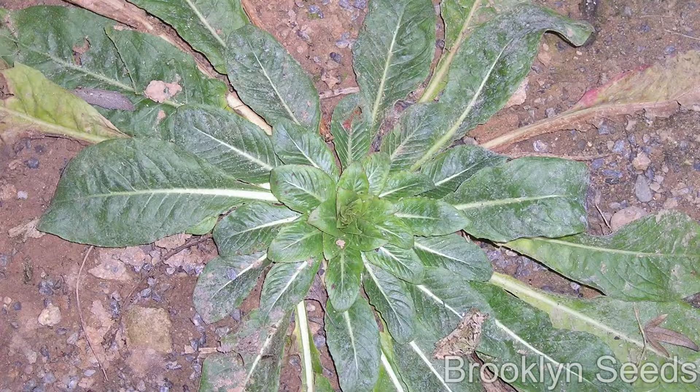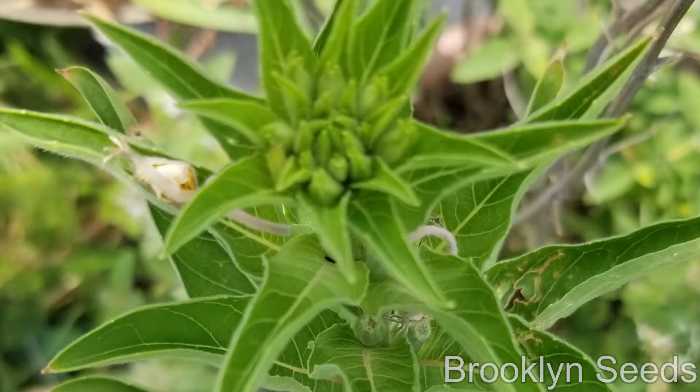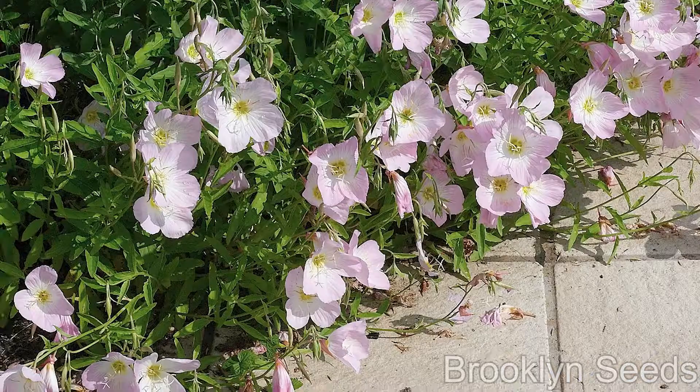Evening primrose plants look different every year and season. It grows close to the ground its first year, and the second year it shoots up and blooms. It has pretty yellow flowers or pink flowers, depending on the species.